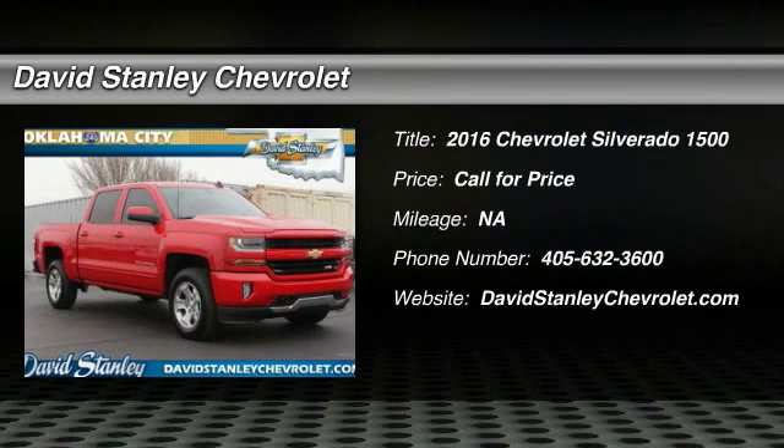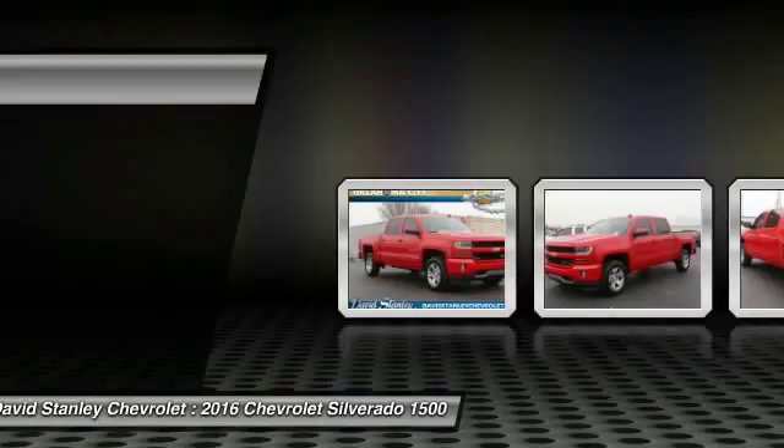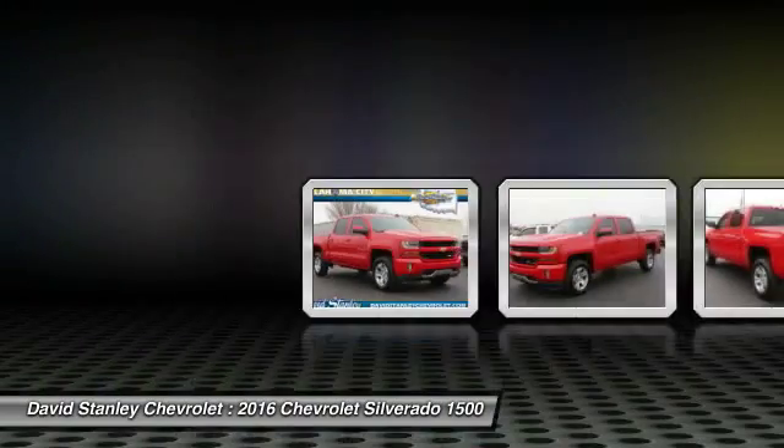2016 Silverado 1500. The Chevy Silverado 1500 has the lowest cost of ownership of any full-size pickup.